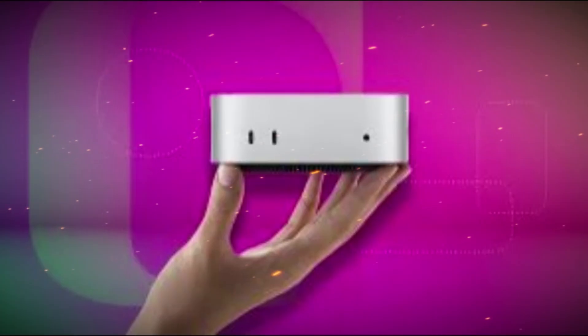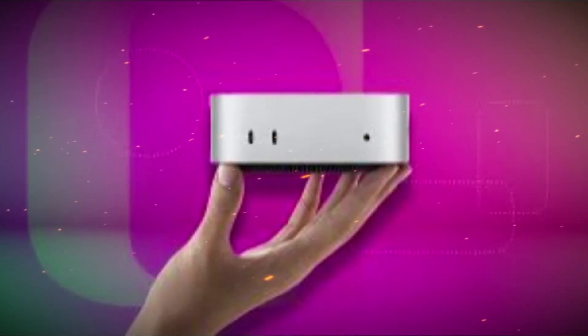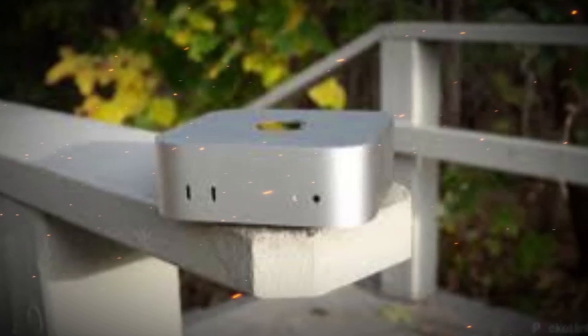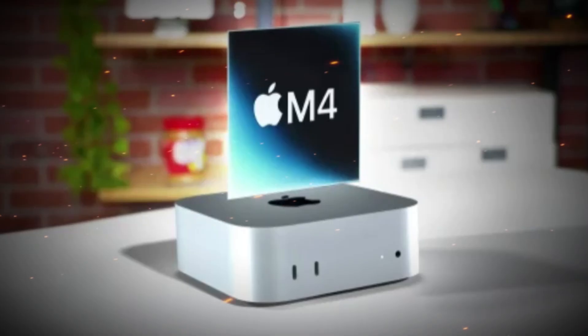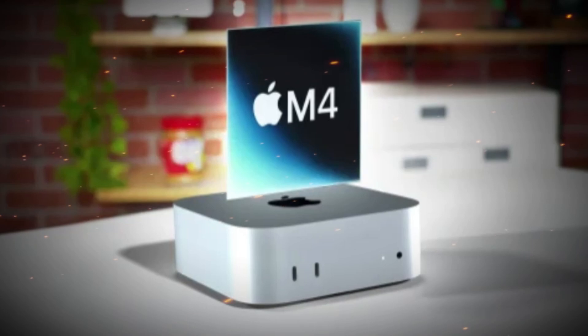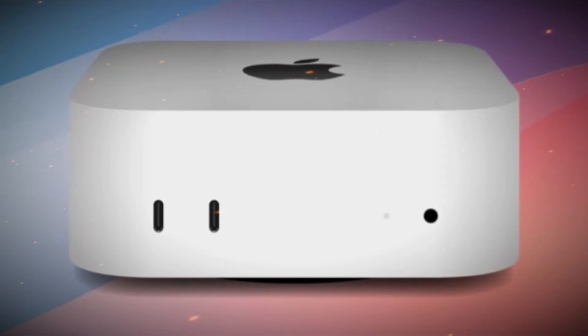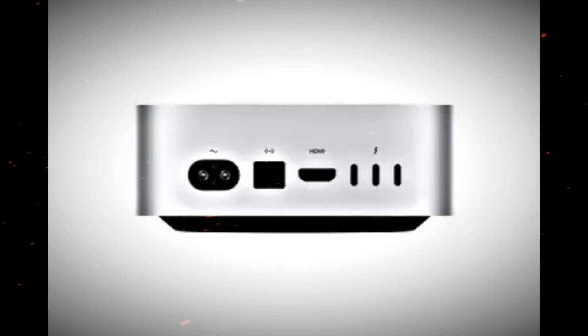Final thoughts — a small machine with giant potential. The Apple Mac Mini M5 isn't just another compact desktop; it's a glimpse into the future of professional and personal computing. Packed with industry-leading performance, stunning graphics capabilities, and state-of-the-art AI integration, this device truly sets a new standard.